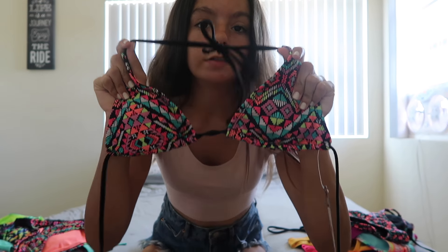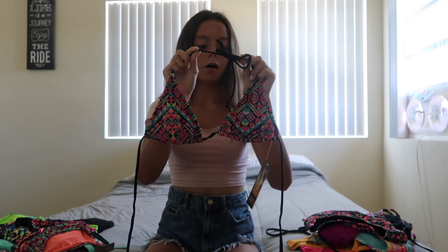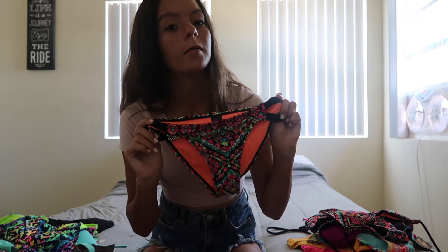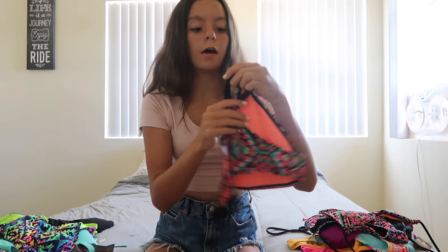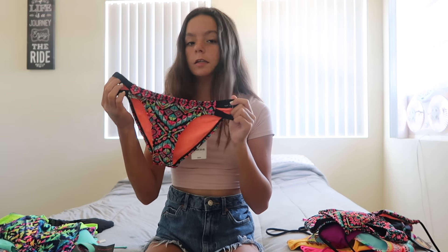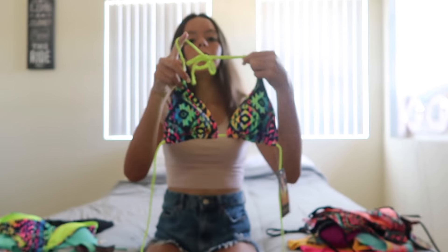The next item is a bikini top with a super cute design — it's adjustable, ties at the top and in the back. The next item is a pair of bikini bottoms with the same pattern as the top, super cute, also with cutouts in the side. Here are the matching bottoms with the top, and here's the back.